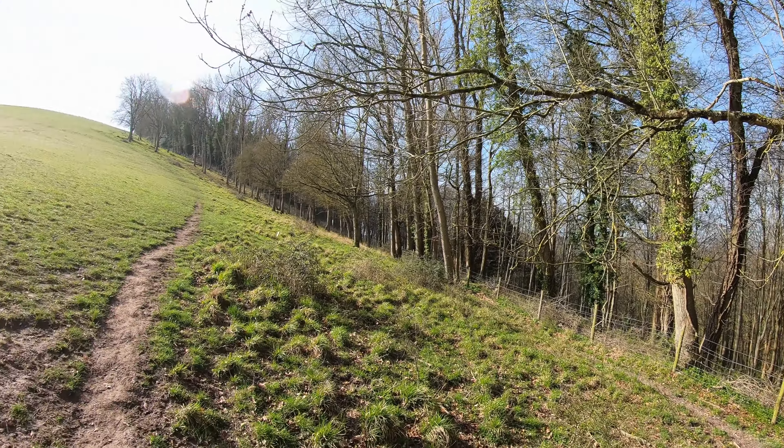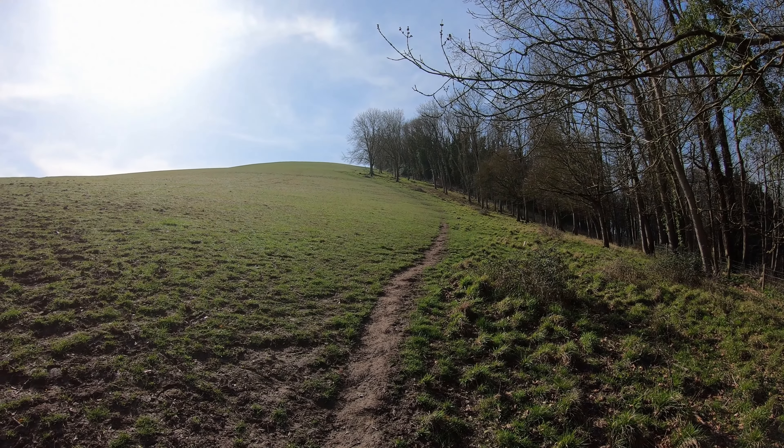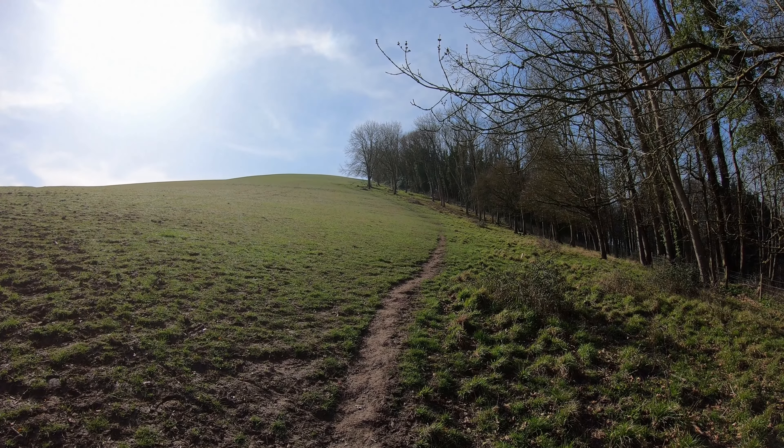I'm out of breath already and I'm only at the foot of the hill. I'm going to be approaching it from the northern side, which I think is the steeper side. There are easier ways to get up, but I think I'm going to have to use some whippet power to help me.